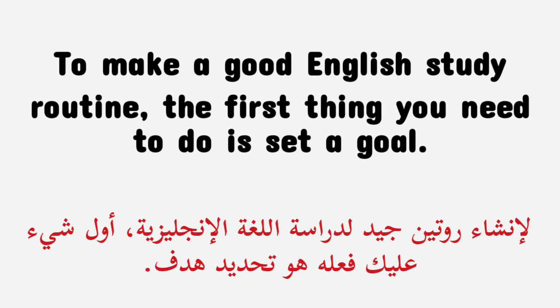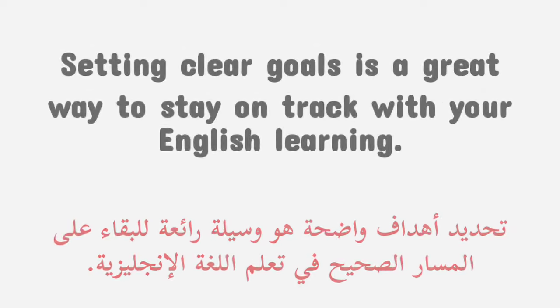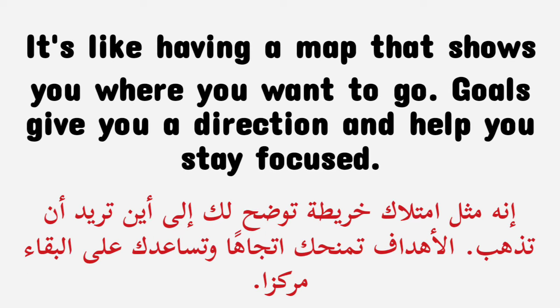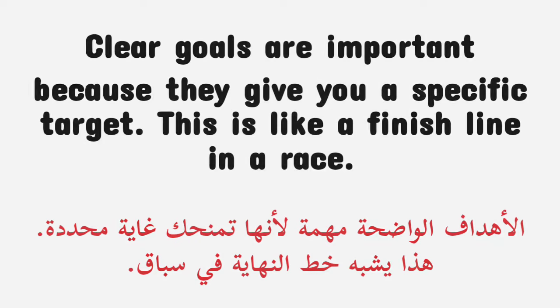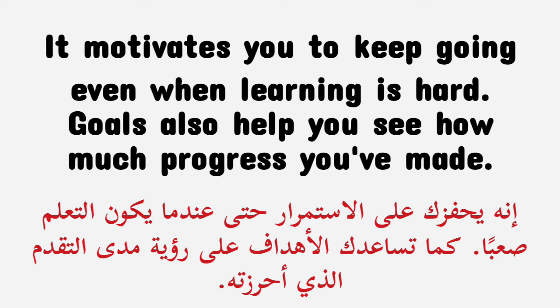To make a good English study routine, the first thing you need to do is set a goal. Setting clear goals is a great way to stay on track with your English learning. It's like having a map that shows you where you want to go. Goals give you a direction and help you stay focused. Clear goals are important because they give you a specific target — like a finish line in a race — that motivates you to keep going even when learning is hard.